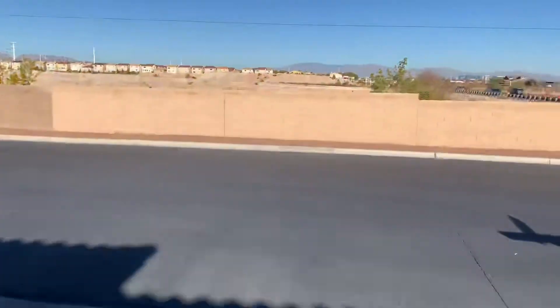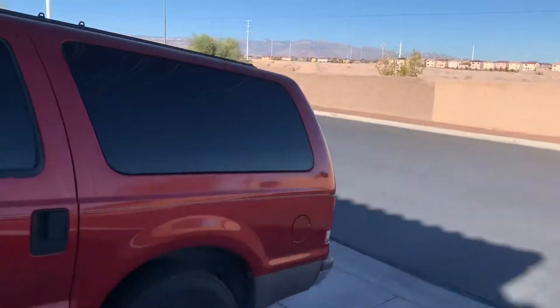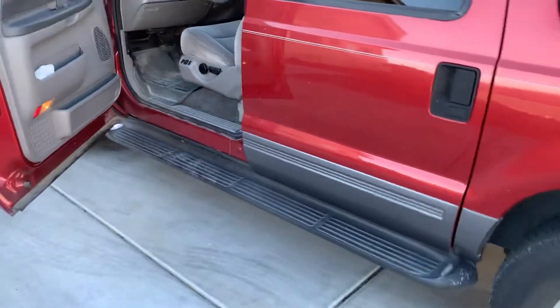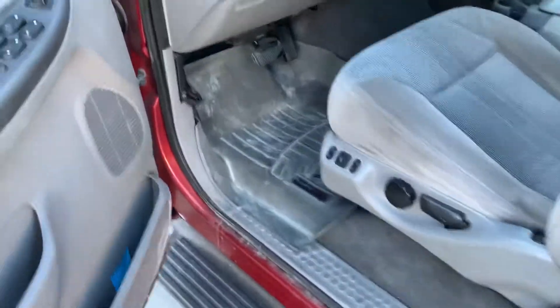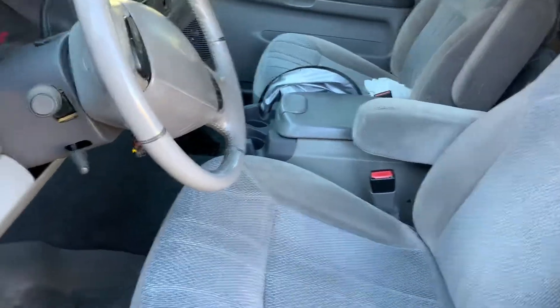That's it. It's here in Las Vegas — fly in, I'll pick you up from the airport. Have yourself a 100% rust-free Excursion. Take it back east and enjoy it as-is, or if you've got a diesel that needs a body because it's completely rusted out, this might be something for you.